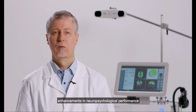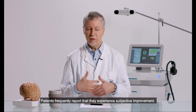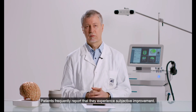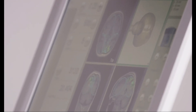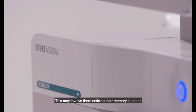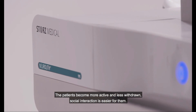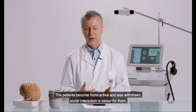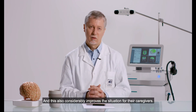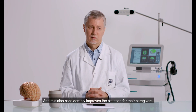Enhancements in neuropsychological performance have been observed. Patients frequently report that they experience subjective improvement — this may involve them noticing their memory is better. The patients become more active and less withdrawn, and social interaction is easier for them. This also considerably improves the situation for their caregivers.